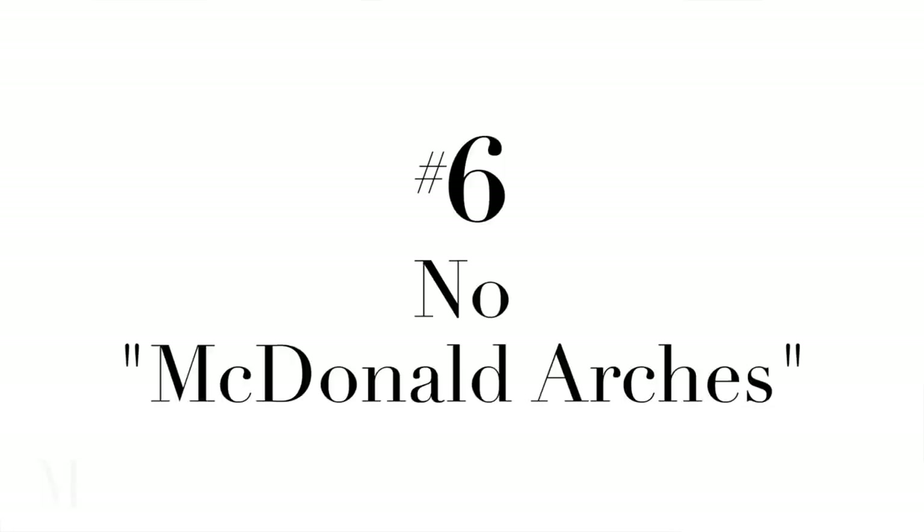My number one pet peeve with hair is the McDonald's arches, as I call them — they're actually arches. I cannot tell you how many times I've gotten my hair blown out, and I understand that you want a certain type of fullness. It's great to go back with a brush and build it up with dry shampoo and hairspray, but there's also a thing called the McDonald's arches — it's when they blow everything back and make it really big. I always say please blow dry it down.